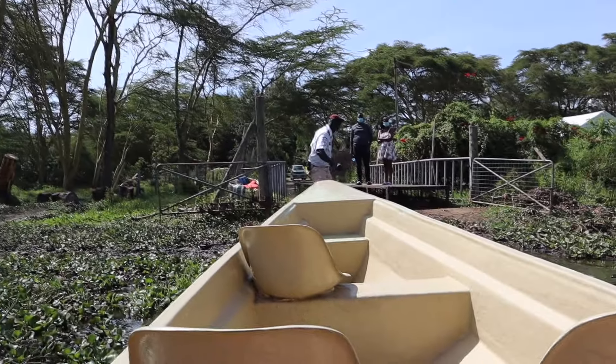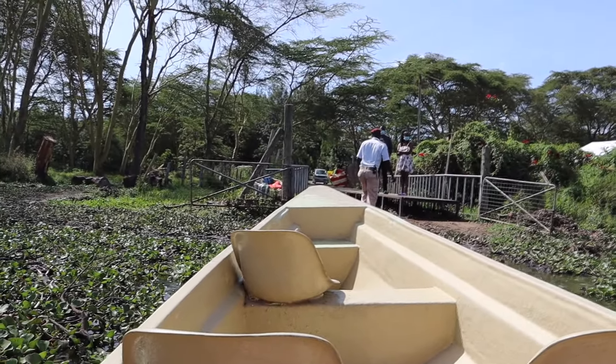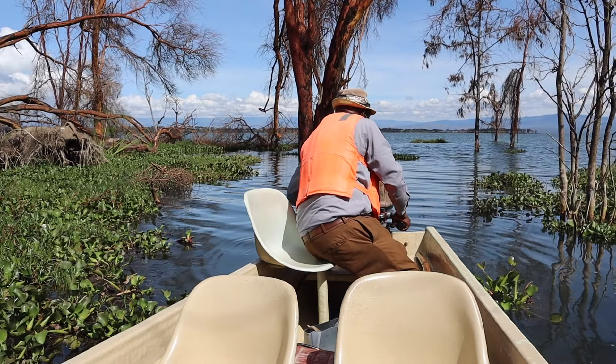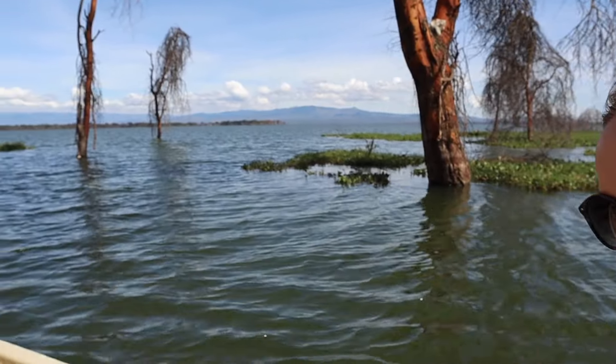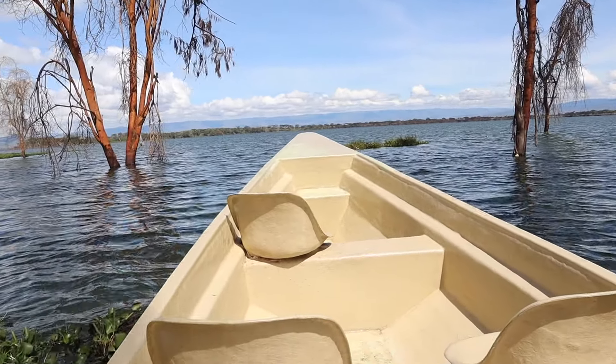Turns out I didn't need my sweater. We just saw a hippo - literally like 70 meters from where we left! He just came back, and then he's gone again. We'll see other ones.